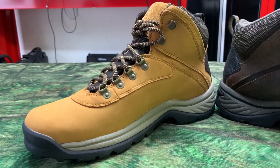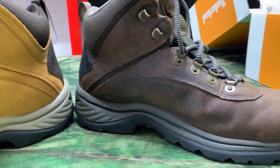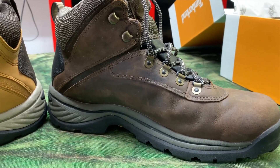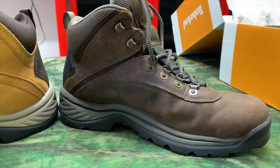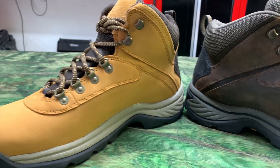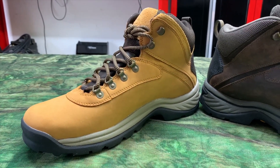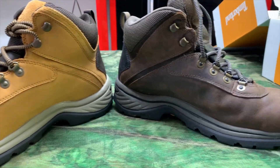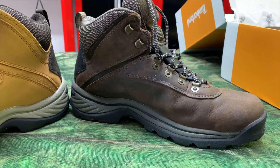They both look great and they're both comfortable obviously. You can see mine's starting to get a little broke in — that's good. Actually, when I put them on they felt like they were broken in the day that I put them on, so no complaints there. But if you're looking at these and wondering about a color difference, I hope you found this video helpful.